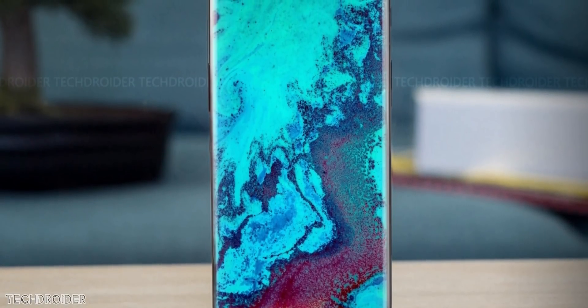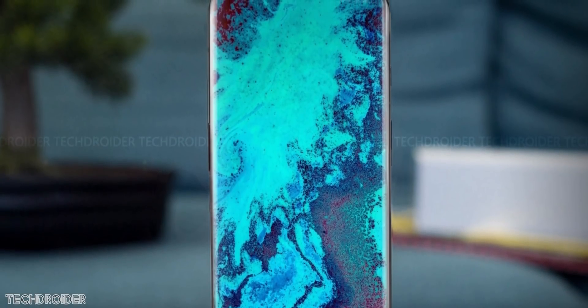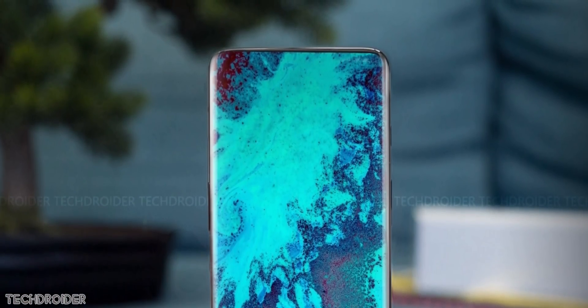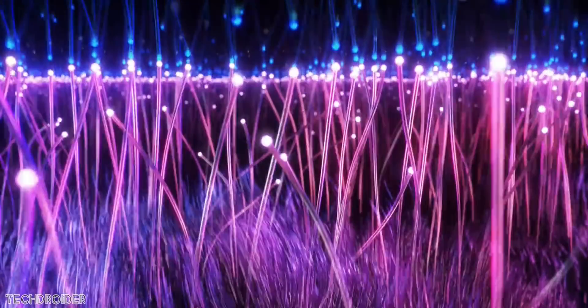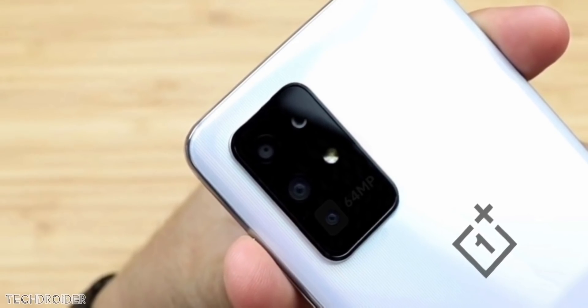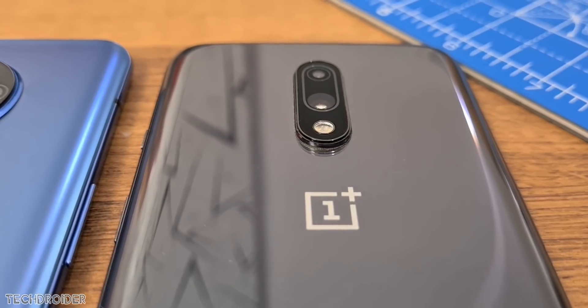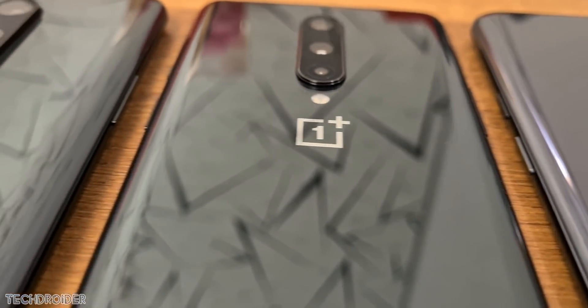Some big news coming in on the OnePlus 8T and information on Android 11 for OnePlus devices. We know just like every year OnePlus is working on a T flagship, and we found confirmation of 65W fast charging and also a 64MP camera in the Oxygen OS for the next flagship, the OnePlus 8T. This is a huge improvement from 30W and 48MP IMX586 we have right now in the OnePlus 8.